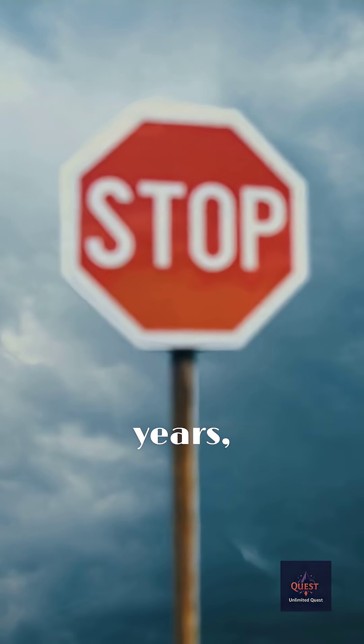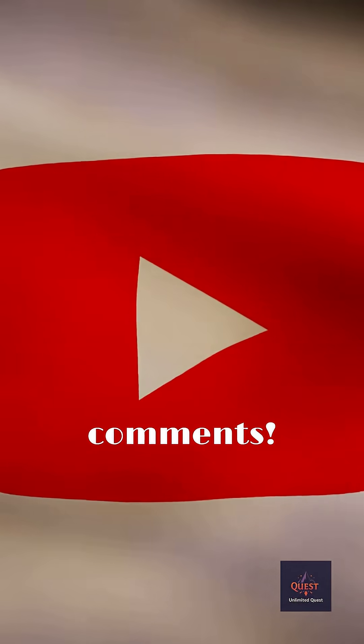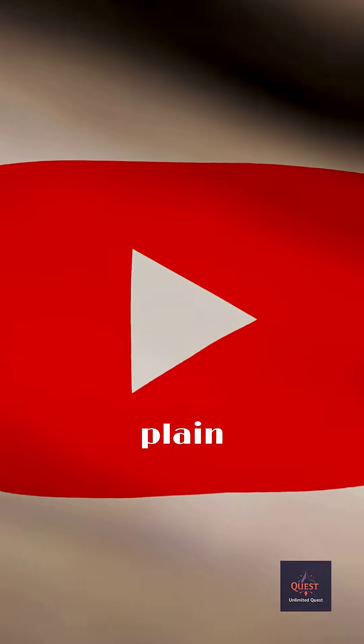So for 30 years, the ultimate symbol of stop was basically the color of a banana. What's another everyday object whose color you've always wondered about? Tell me in the comments. Like this video if you learned something, and subscribe for more secrets hidden in plain sight.